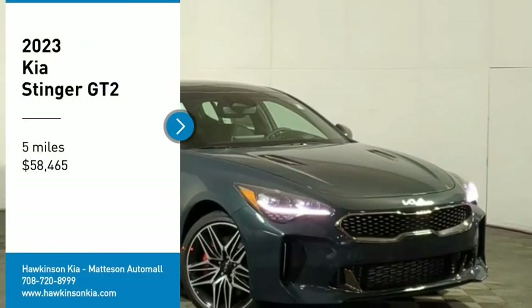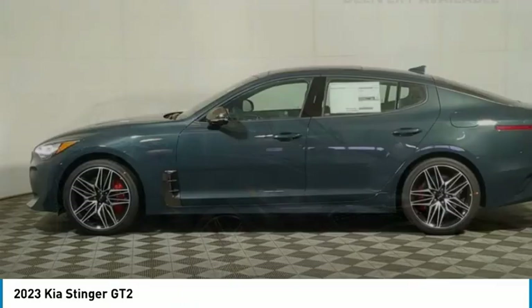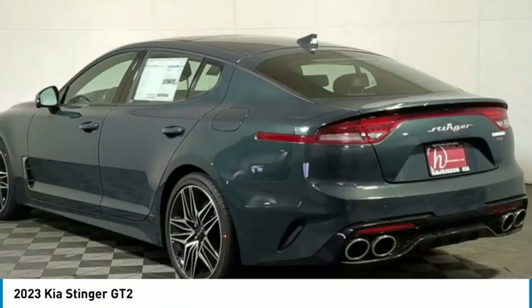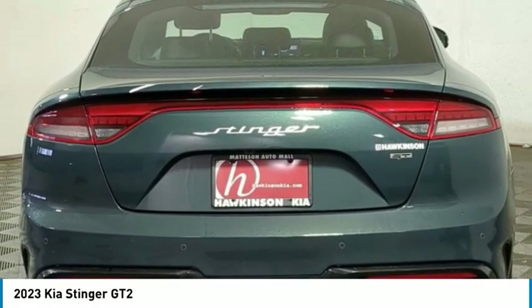You are going to love the 2023 Stinger. The Kia Stinger has a design that is sure to leave an impression. It offers the perfect combination of a sporty look, coupled with a wide variety of luxurious features.